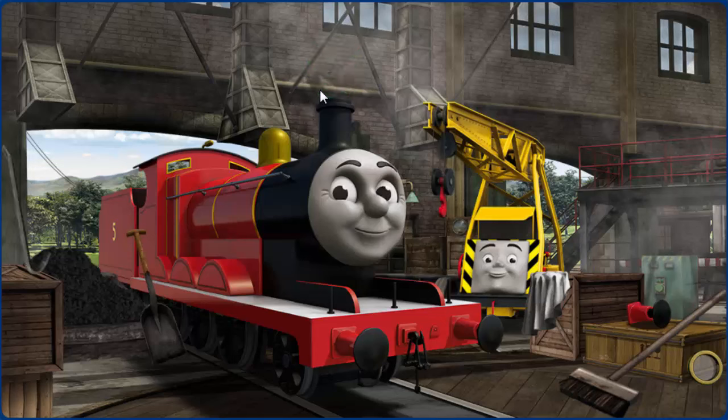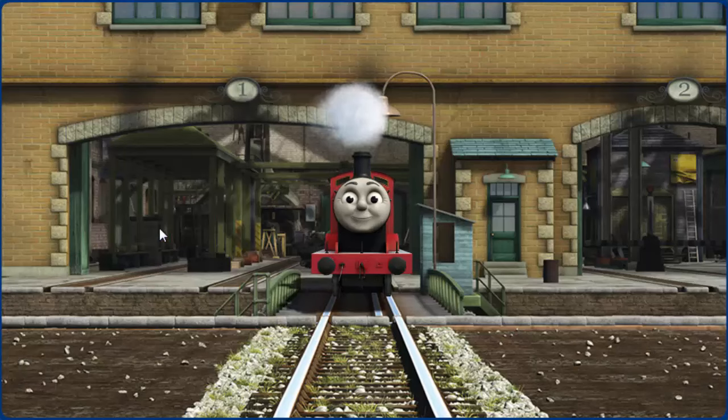Great job, but there's still more to do. James needs more coal. You fixed it!